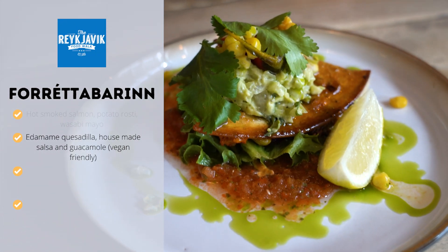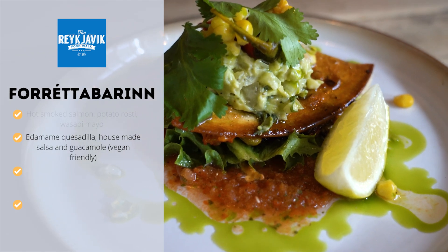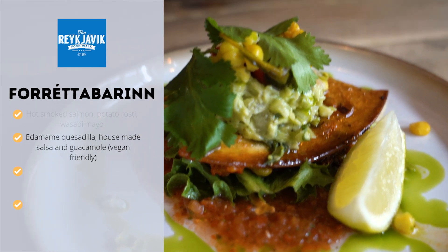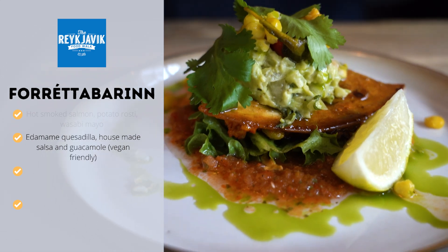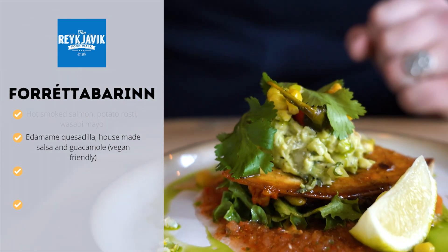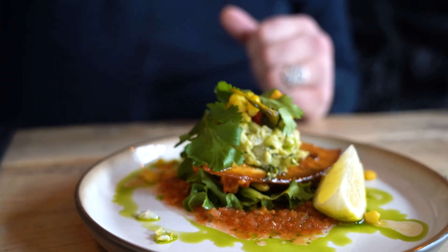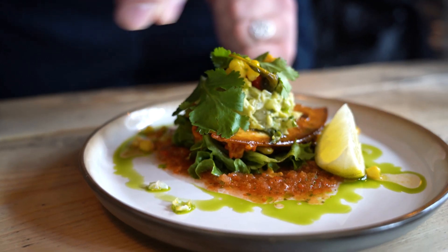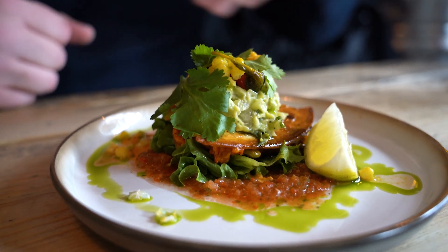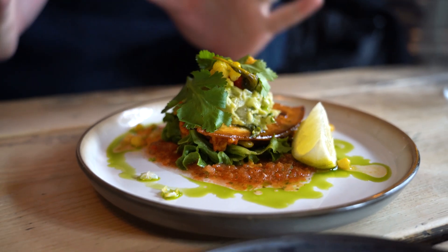If you are a vegetarian or vegan coming on the food tour, at this restaurant you will be trying their edamame quesadilla. It is an edamame quesadilla with a salsa, a little guacamole on there, some corn, a little chili, coriander or cilantro as some people call it, their bell pepper coulis with it, and also that basil dill oil over it as well. Really beautiful dish.